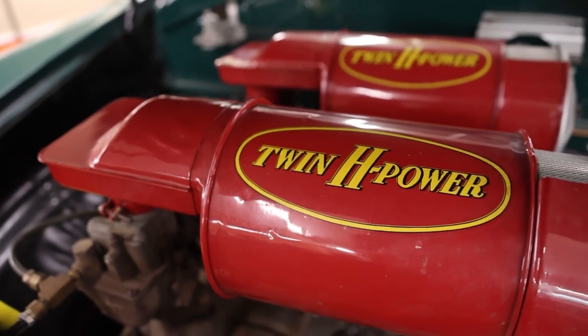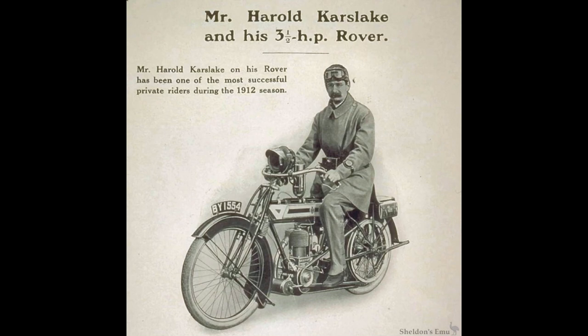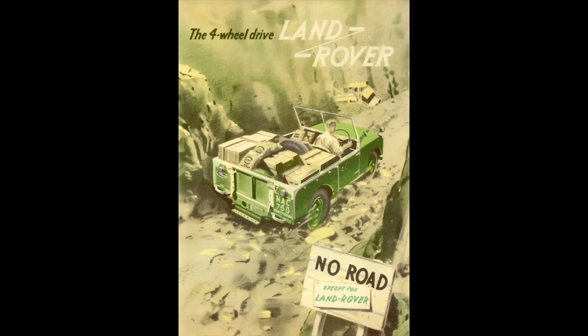John Kemp Starley and William Sutton founded the Rover Company in 1878, originally as a bicycle company. It evolved into motorcycles before venturing into automobiles in the early 1900s. Rover would produce bikes and motorcycles until 1925. Fast forward to 1948 — that's when Rover came up with the name Land Rover for a utilitarian four-wheel drive vehicle designed for off-road use, which is a total contrast to the product they push now.